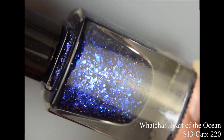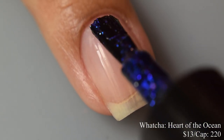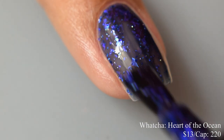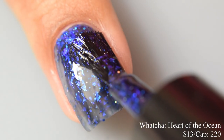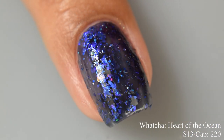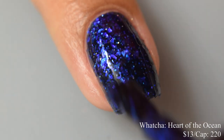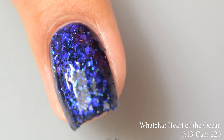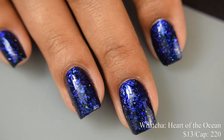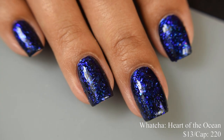Watcha also brings us 'Heart of the Ocean,' a dark blue jelly base with flakes and glitter. Inspired by the Titanic necklace, price is $13 with a cap of 220 bottles. The formula is dense and heavy — very easy to build to opacity. It starts a little sheer but on the second coat it just pops so strongly. The blue flakes and glitters give a really strong sapphire effect. It's thirsty for top coat, so use a thin coat of glitter smoothing top coat underneath your glossy top coat for a very vampy, glossy blue finish.